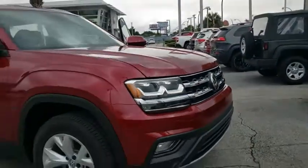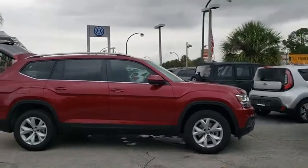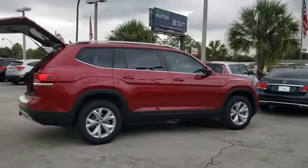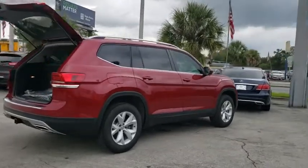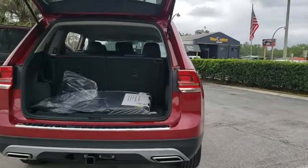2019 Volkswagen Atlas. The Volkswagen Atlas provides you all the flexibility you'd expect from a crossover vehicle with three rows of seating. The Atlas also features the latest in audio and safety technologies. This vehicle has less than 100 miles.